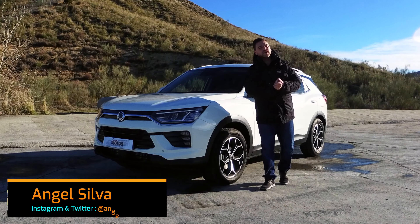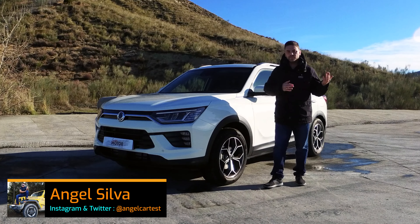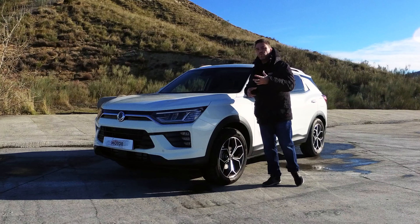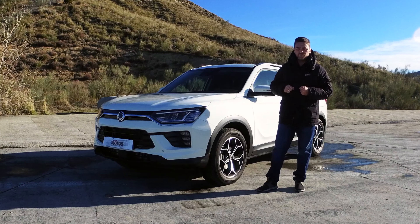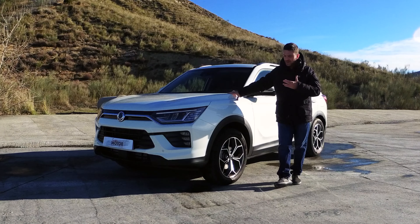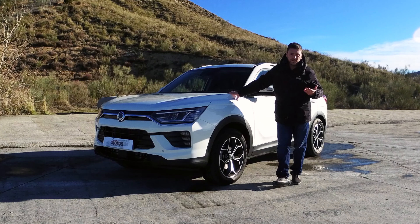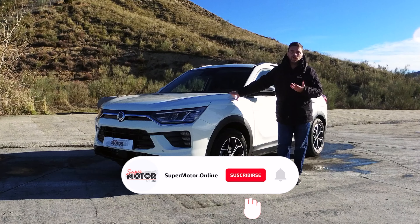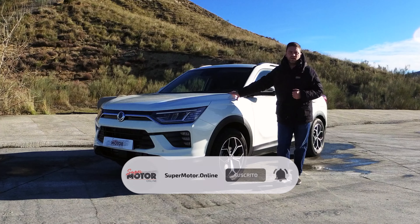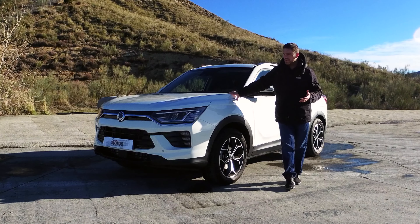Hola amigos, ¿qué tal? Hoy traemos al canal este SsangYong Korando. Me diréis que si ya lo habéis probado en la pasada temporada, pero en este 2021 hemos decidido profundizar un poco más en esta gama del Korando, viendo esta alternativa que puede ser muy atractiva a nivel coste por kilómetro: la alternativa GLP, que además de estar beneficiada por una etiqueta eco medioambiental, ofrece un coste por kilómetro mucho más atractivo.